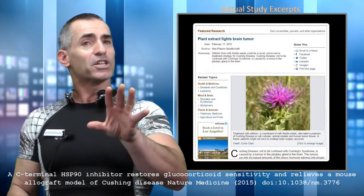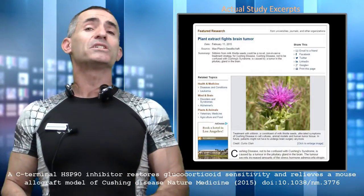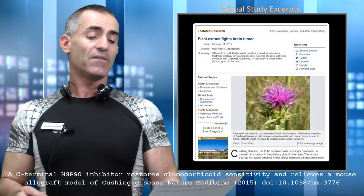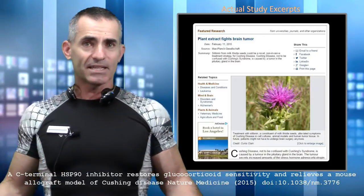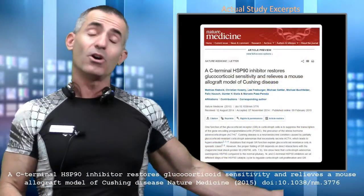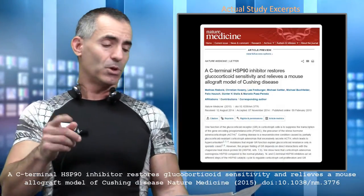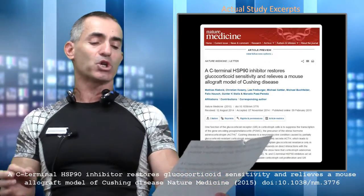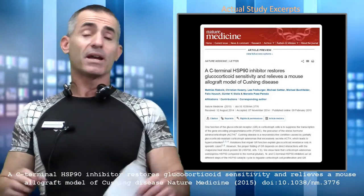Let's look at the title of the research first. The public release title was: 'Silibinin from milk thistle seeds as a novel non-invasive treatment strategy for Cushing's disease.' The citation title was more complex: 'Seed terminal heat shock protein 90 inhibitor restores glucocorticoid sensitivity and relieves a mouse allograft model of Cushing's disease,' published online in Nature, February 9, 2015.